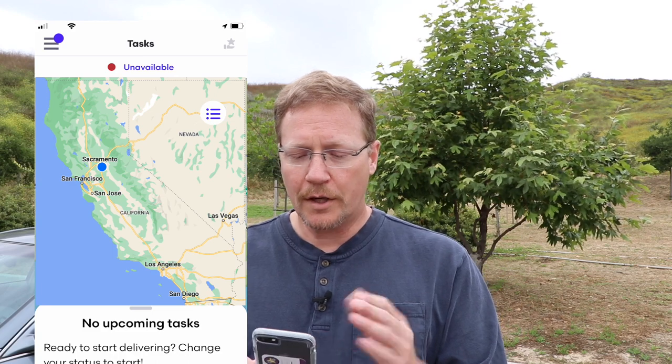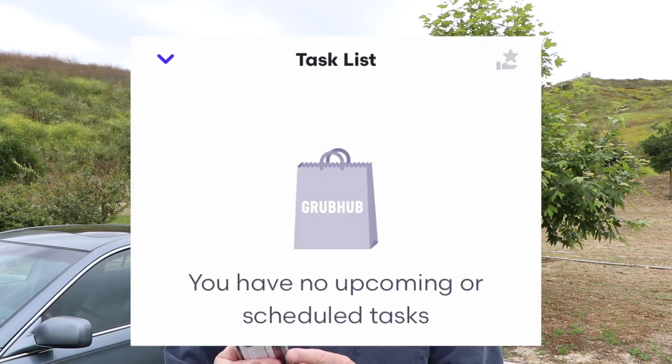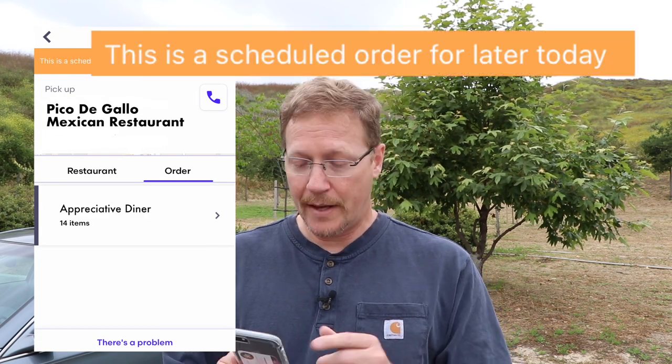Several hours went by and the day was ending. I was on my last delivery, and then I got a notification from Grubhub saying my catering order was almost ready. I pulled over and looked in the app but couldn't find anything at first. If you look on the main screen, there's a hamburger menu on the right — if you touch that, it shows a task list. That's where I found it listed as a scheduled task, under upcoming or scheduled tasks.